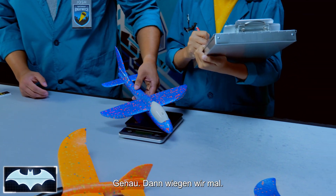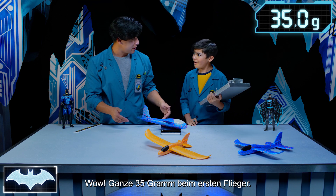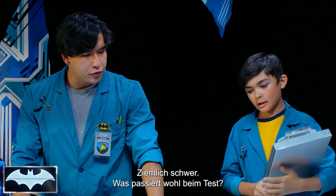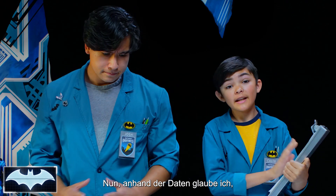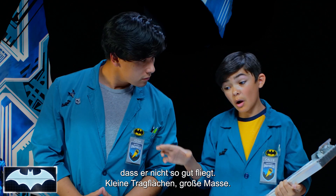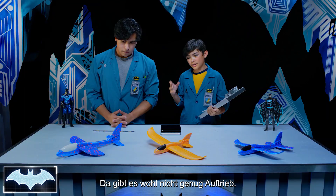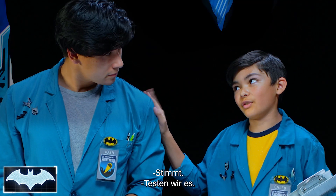Let's give it a weigh — a whopping 35 grams for the first glider. That's a heavy glider. What's your predictions for our test? With the data in hand, I think this one might not fly too well because small wings, large body — I'm not sure if they'll be able to catch enough lift. That's true. But let's find out.